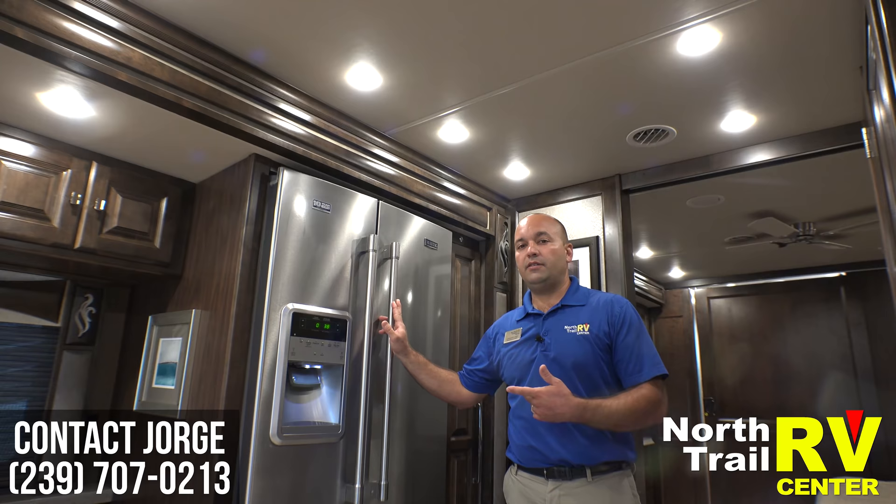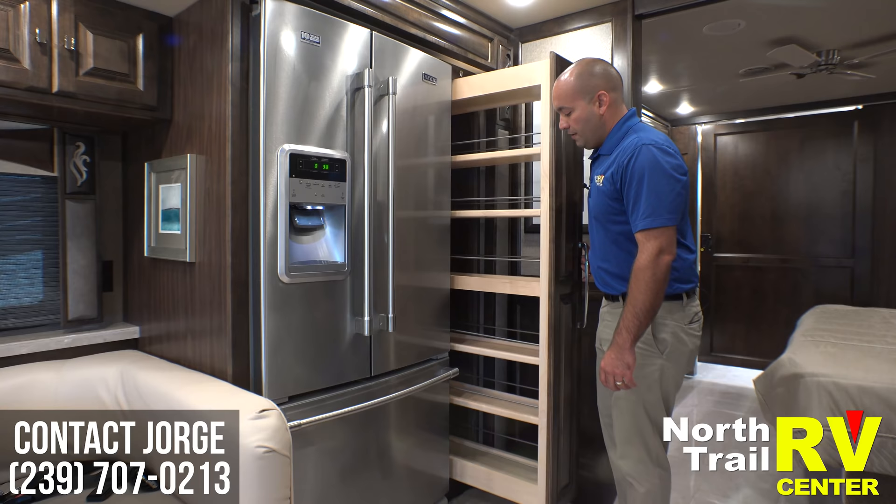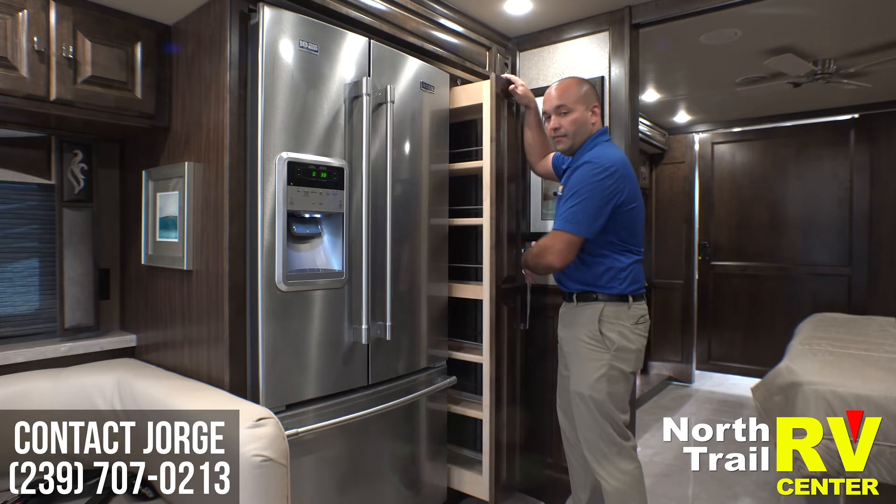As you can see we have a Maytag residential refrigerator with plenty of space for weekend or long-term use. And then you have a pantry that is a slide-out. You don't have to worry about this swinging open because when the ignition is on it has a magnetic lock that holds it in place — you can always override it by pushing the button and pulling the door.